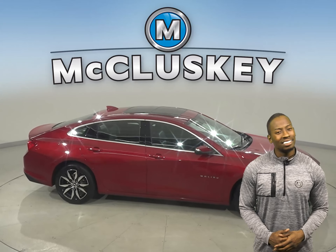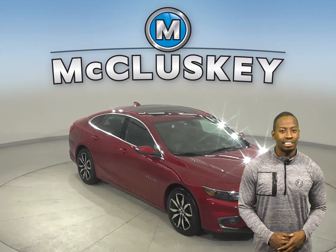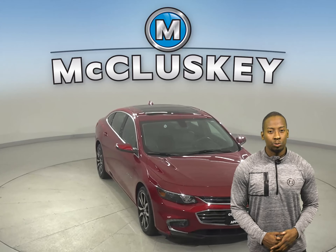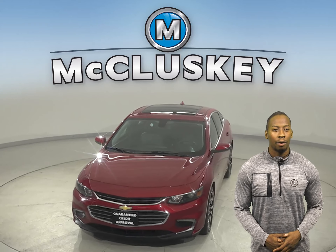Come on down and take this sleek sedan out on one of our free 48-hour test drives. It's even passed our 172-point inspection and comes with a clean one-owner Carfax report, so we know it's a reliable vehicle.